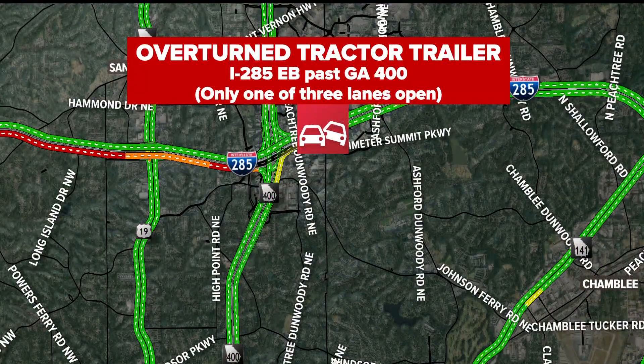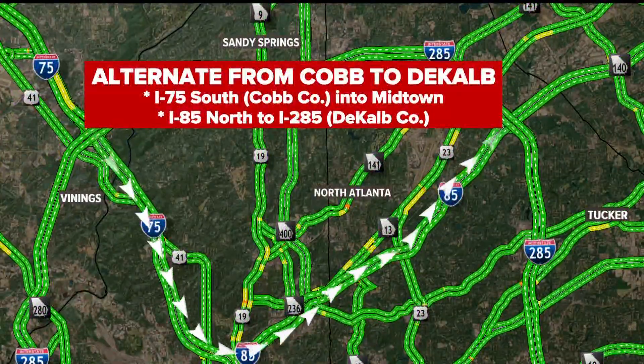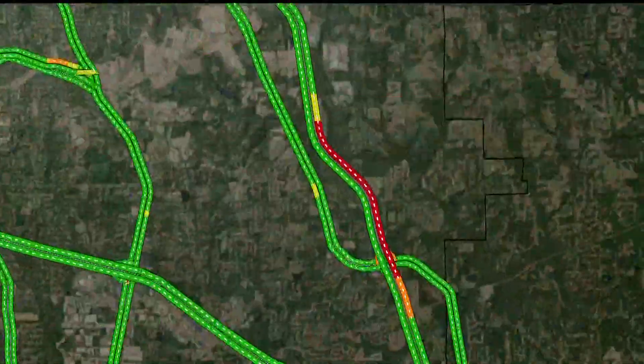Nightmare number two: an overturned tractor trailer on I-285 eastbound past 400. At times they have had all lanes shut down — now they've got only one of three lanes open. You're backed up to Riverside. Here's your alternate: if you've got somewhere to go, take 75 south into Midtown, then jump back up 85 north to I-285 and avoid that entire top end.